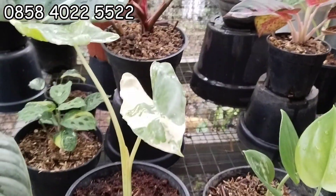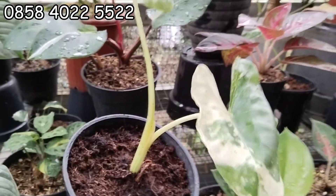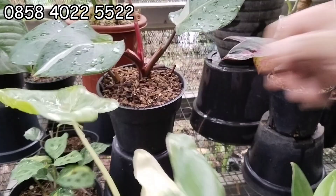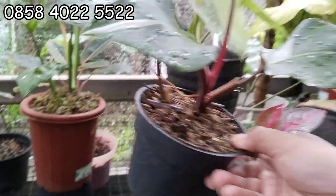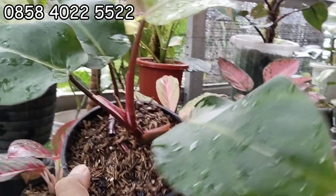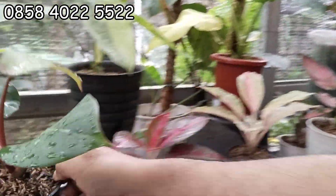Nah ini Sente Parigata, ini 25 ribu. 25 ribu aja, sente. Terus ini WK, ini WK. 50 ribu aja, WK 50 ribu. Daunnya besar ya, gede, menor. Menorita.